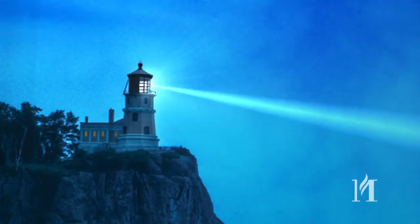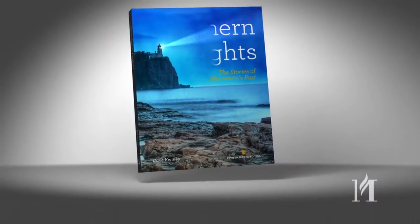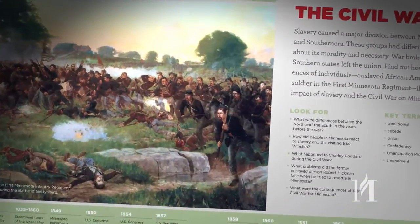Give your students the best. Give them the new edition of Northern Lights. The revised second edition, published by the Minnesota Historical Society,